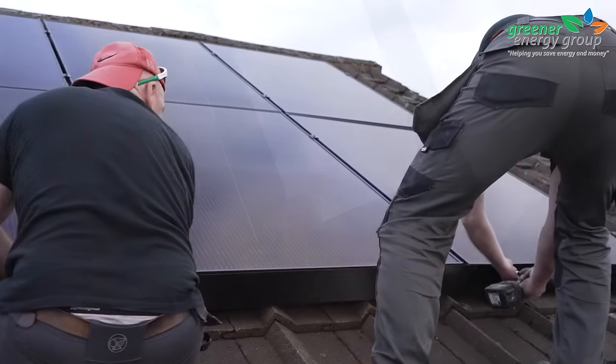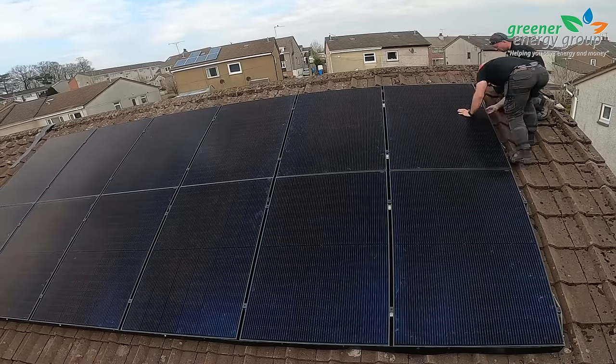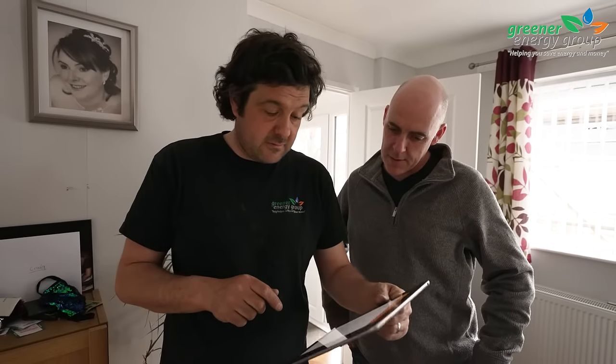Our installations are carried out with minimal fuss or disruption and usually within only one day. Once the installation is complete and any mess is tidied, our team will take time to give you a full handover of the system to show you how everything works.